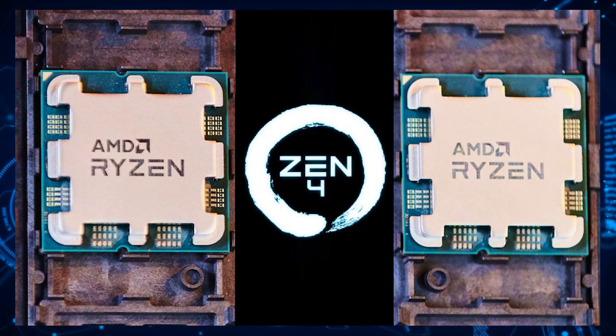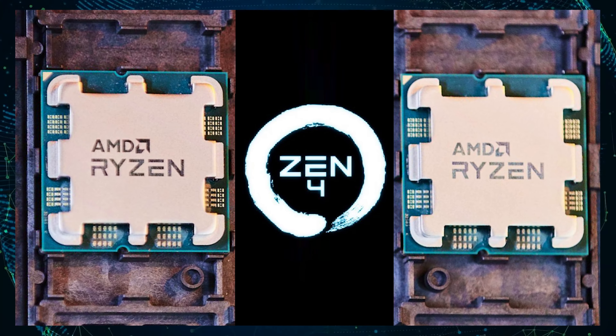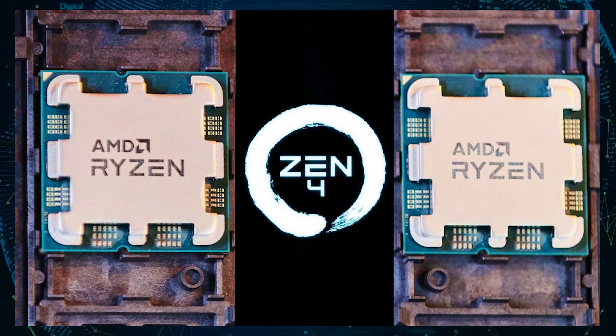Hi, this is Ed from WCC of Tech. The Hydra Tuning Utility for AMD Ryzen CPUs will offer support for the next generation Zen 4 powered Ryzen 7000 series family.